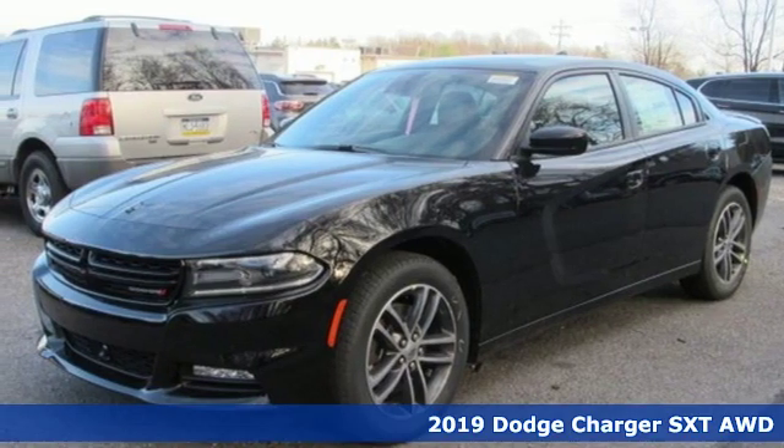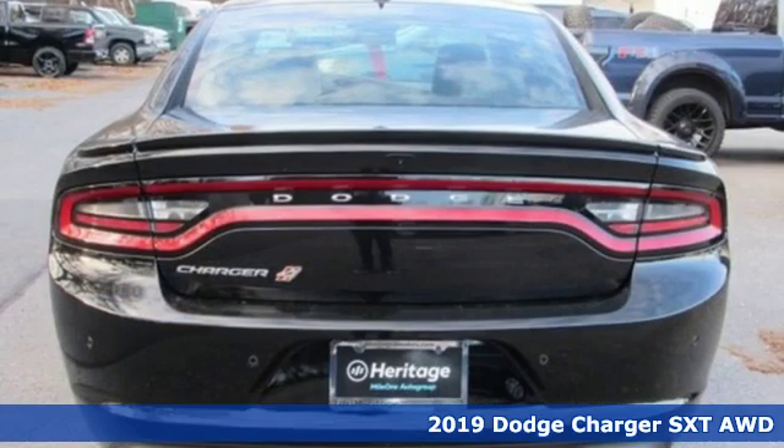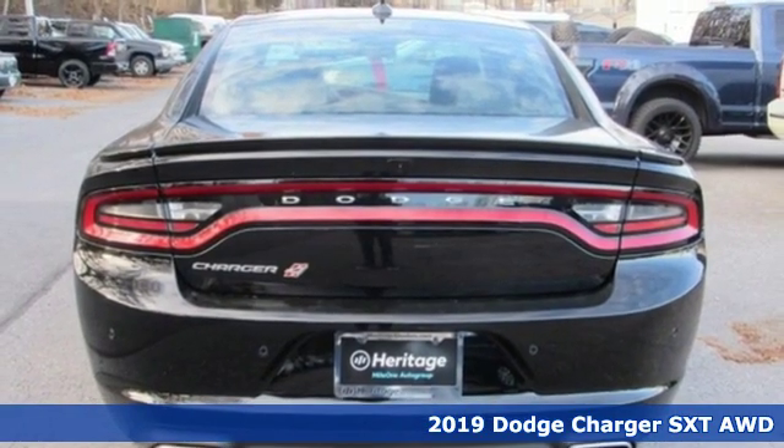It's a new 2019 Dodge Charger. Get ready to unleash raw power from a car that's always turned heads.